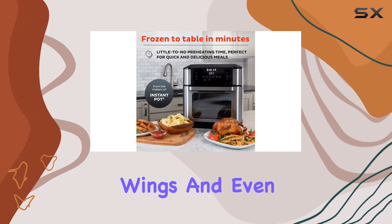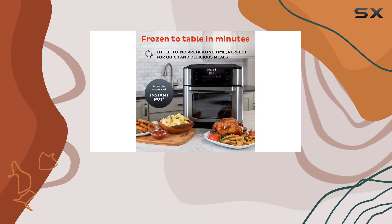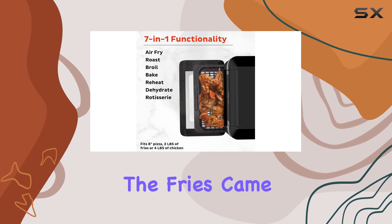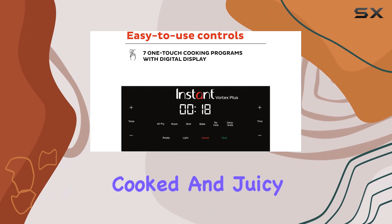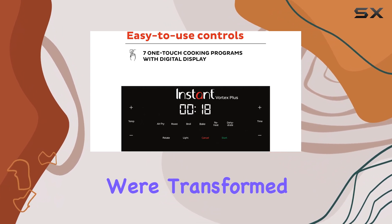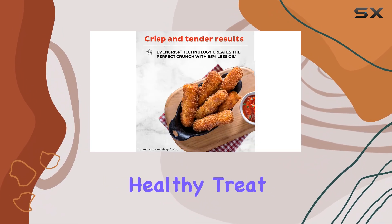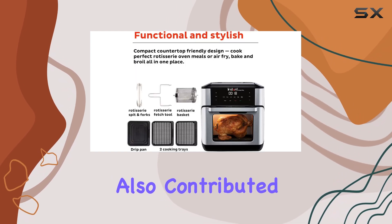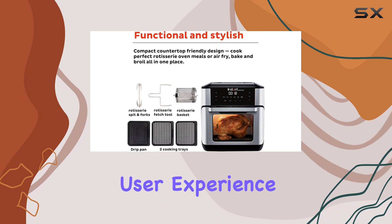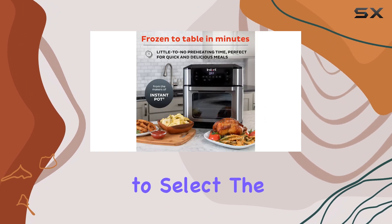During my tests, I tried making fries, wings, and even air fried apples, and the results were fantastic. The fries came out crispy and golden, the wings were perfectly cooked and juicy, and the apples were transformed into a delicious healthy treat. The clear display and intuitive instructions also contributed to a positive user experience, making it easy to select the right settings for each recipe.